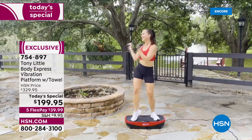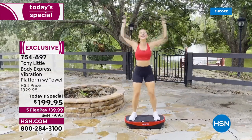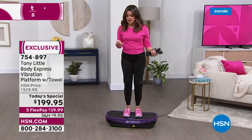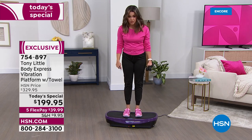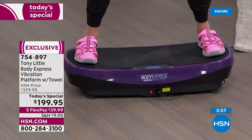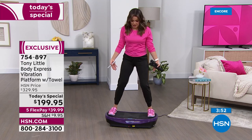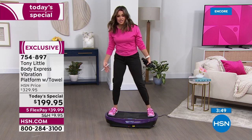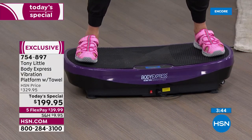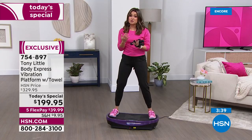I just think it's the most incredible thing that you can do sitting down, standing up, dancing, squatting — work on your abs, do your arms. It is a full body head-to-toe workout. Nobody does it like Tony Little, because everybody else has a single flat platform. But because he decided to reimagine it and give it that curve, look at the difference in the amount of movement you get. It's wide, it's stable, and it is so easy.